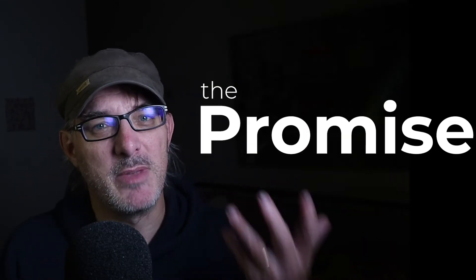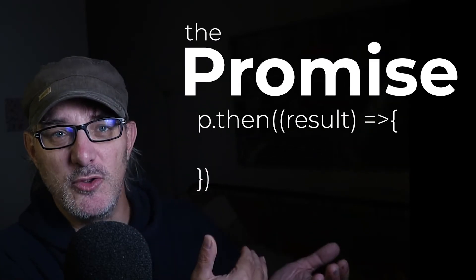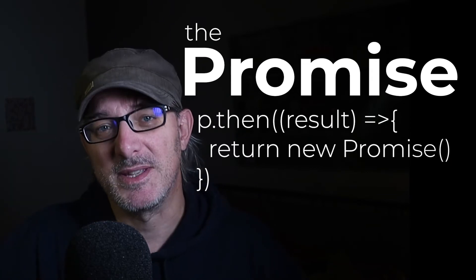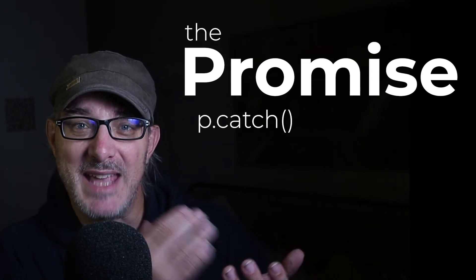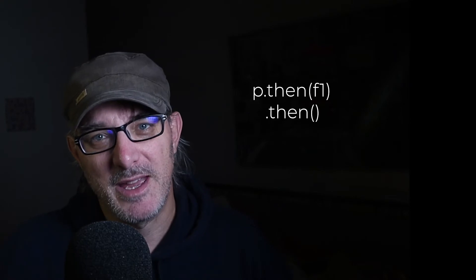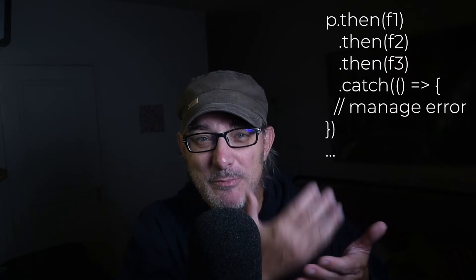It has two functions that can be called on it: then and catch. The then function takes the result of the resolution of the promise as a parameter, and then returns a new promise. The catch function takes the error as a parameter and also returns a new promise. The fact that these functions return promises is precisely what allows us to chain them — that is to say, to do P.then(functionOne).then(functionTwo), where P is a promise. Chaining allows us to read code sequentially instead of diving deeper and deeper into nested callback functions.